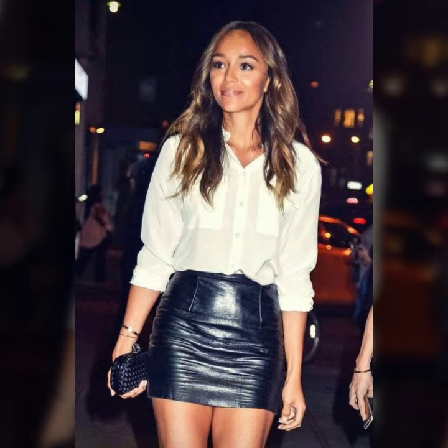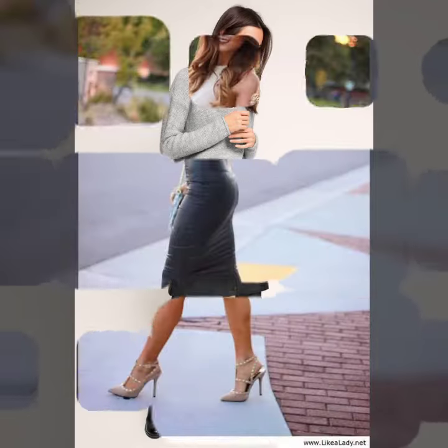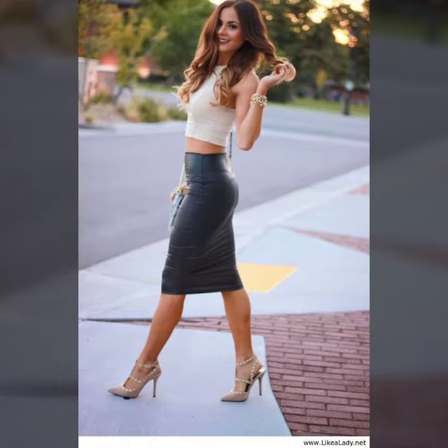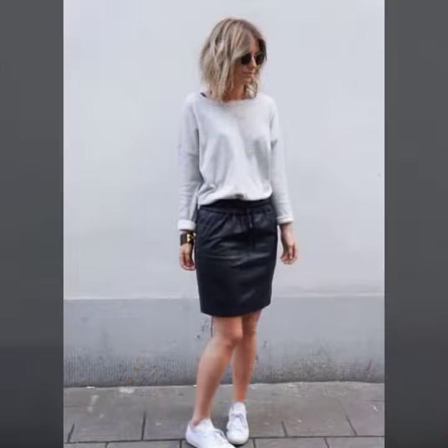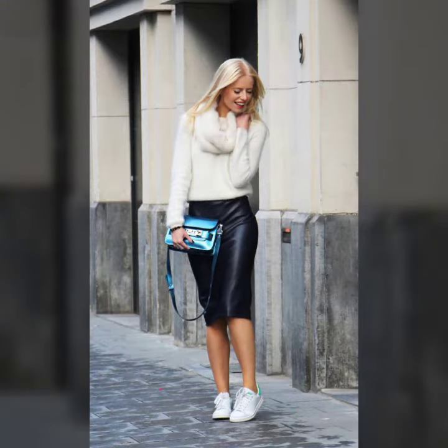Friends, I suggest you to please watch my video and get design ideas. This video is for those ladies who love leather latex mini skirts. All designs are so gorgeous, trendy and fabulous. If you want to buy such types of leather latex mini skirts online, many websites have these types of skirts.